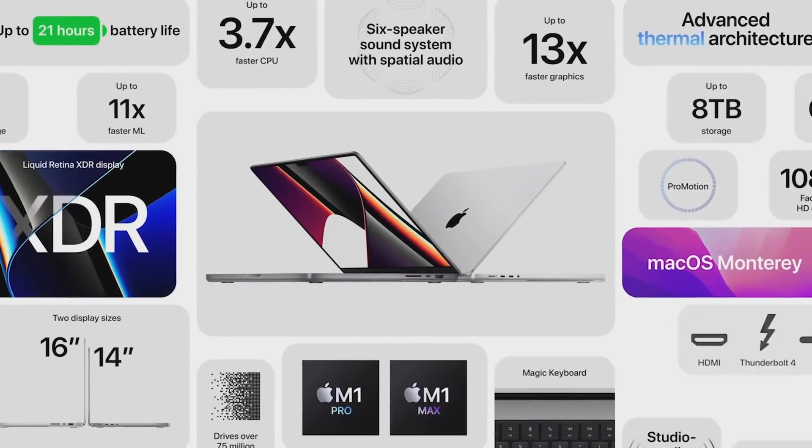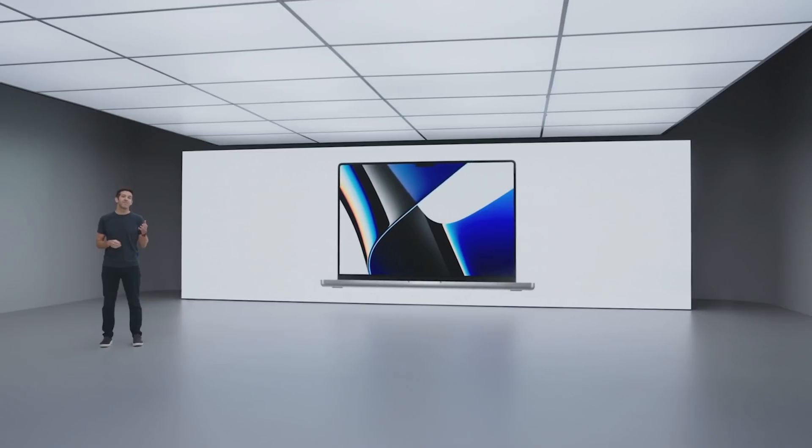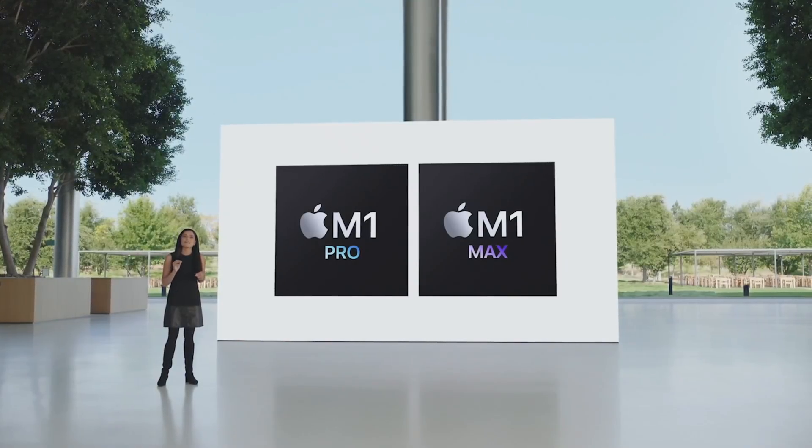Before we get into more details, I just want to talk about the absolute smorgasbord that was the Apple event yesterday. I stayed up until 4am my time to watch it, and I'm glad I did because the amount of features they packed into these is pretty crazy. We got HDMI and SD card ports, MagSafe, mini LED and ProMotion screen, a 1080p webcam upgrade, and not one but two new Apple Silicon chips. And we got the notch, which I personally quite like. The touch bar was removed, which I know some people aren't a fan of, but personally I'm glad — I never used it.